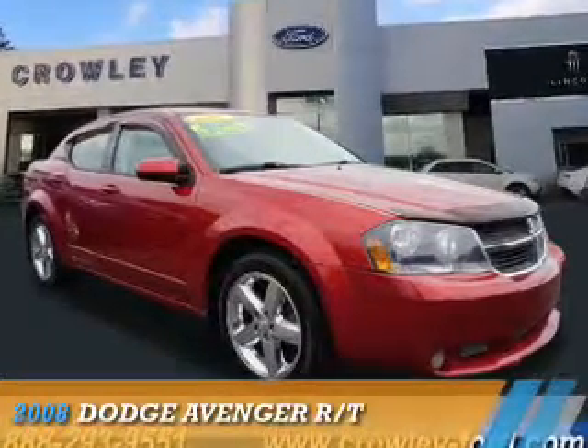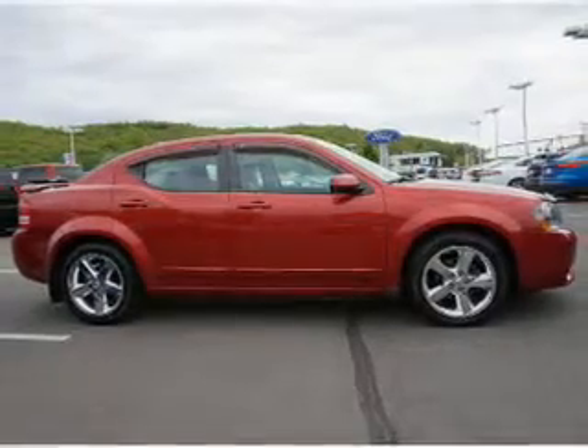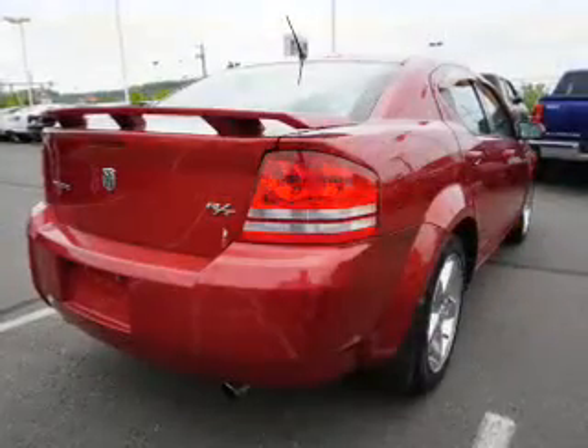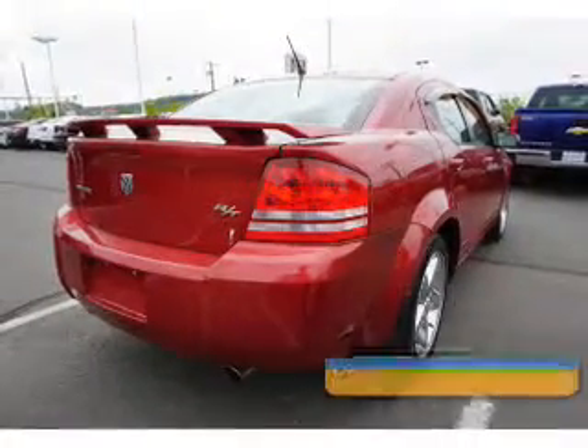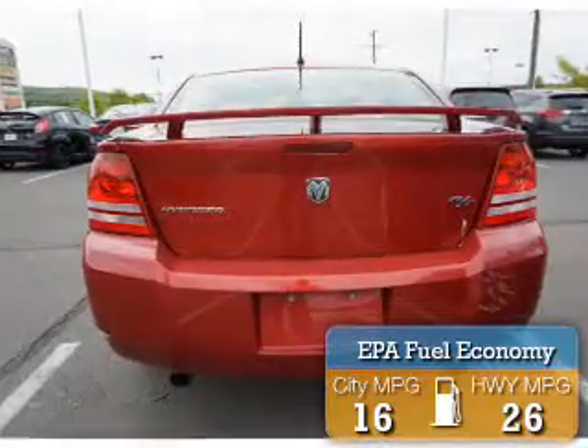Presenting the 2008 Dodge Avenger. Grab Life by the Horns. It's powered by front-wheel drive, a 3.5-liter, 6-cylinder engine, and a 6-speed automatic transmission. Great fuel efficiency saves you money by requiring fewer trips to the gas station.